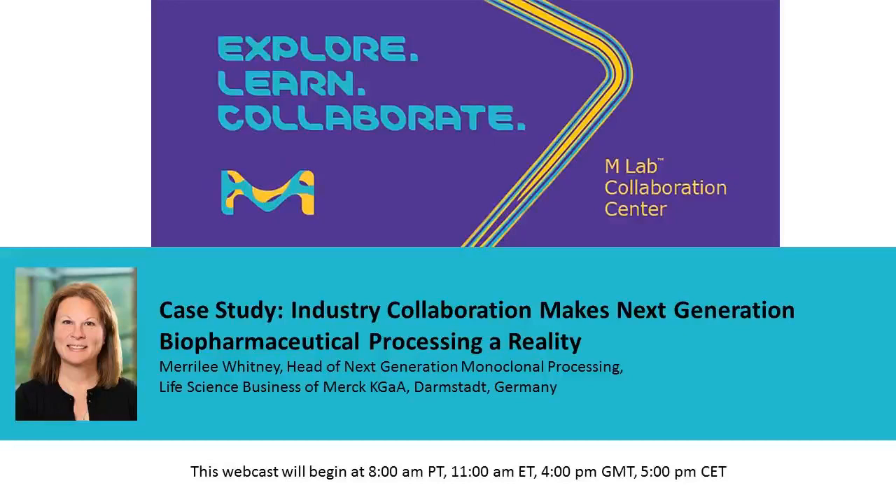Welcome to this Bioprocess International Ask the Expert webcast. I'm your host, Leah Rosen, the online editor for Bioprocess International. This webcast is being recorded and will be made available for replay in the multimedia section of our website. We've muted the audio lines, but we welcome you to type in your questions in the chat window. After the presentation, we will begin the Q&A portion. Thank you for joining us. It is now my pleasure to introduce our speaker, Marilee Whitney from MilliporeSigma.